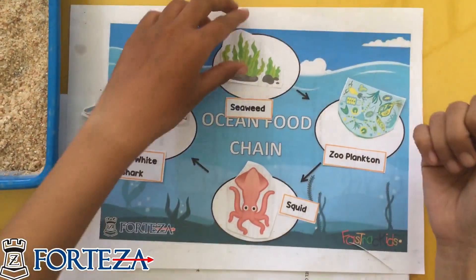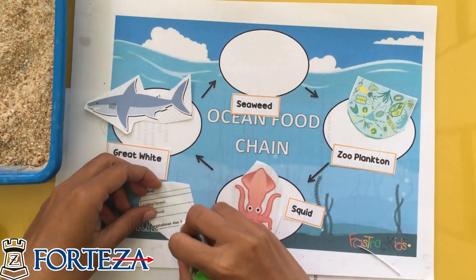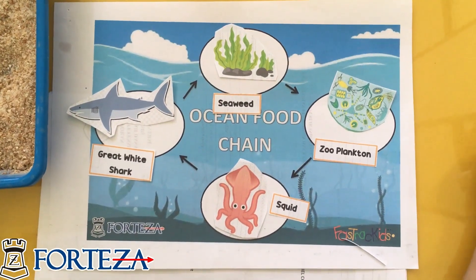After you cut all of them, you have to glue them in place. This first one goes here. Do you remember what the second, third, and fourth ones are?